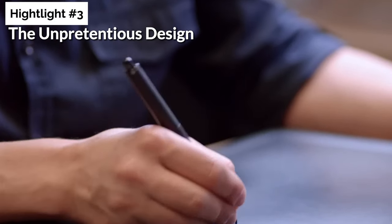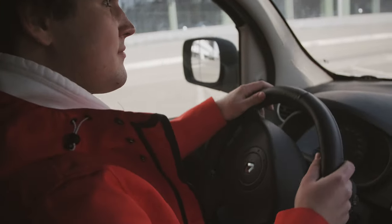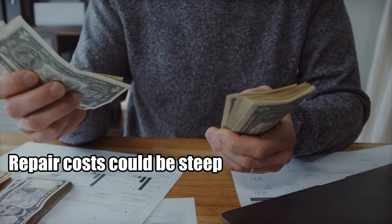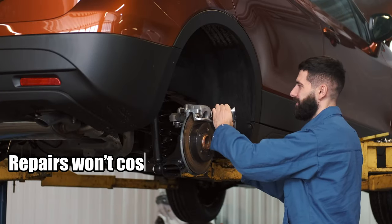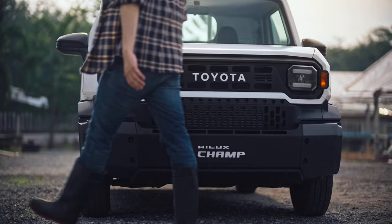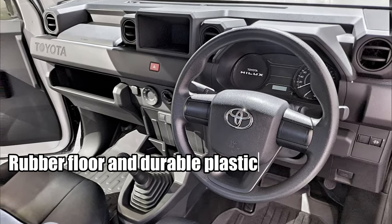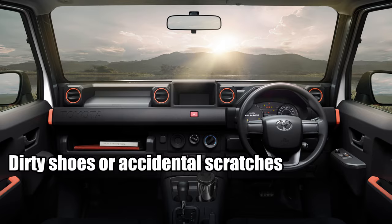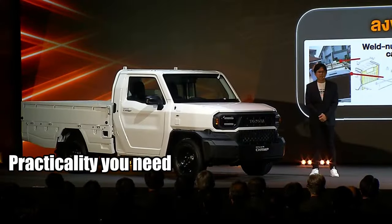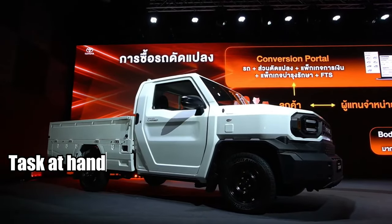Moving on to highlight number three: the unpretentious design. One of the appealing aspects of trucks is their resilience. Imagine navigating a narrow alley and accidentally scratching your truck — if it's a high-end model, repair costs could be steep. But with the Hilux Champ, such repairs won't cost you much. Designed for daily heavy-duty use, these trucks are built to withstand the rigors of work and service. The interior reflects this utilitarian ethos, with a rubber floor and durable plastic throughout the cabin. There's no need to fret about dirty shoes or accidental scratches. The Hilux Champ is a true champion in the realm of work trucks, offering practicality without the worry of costly damage or repairs.